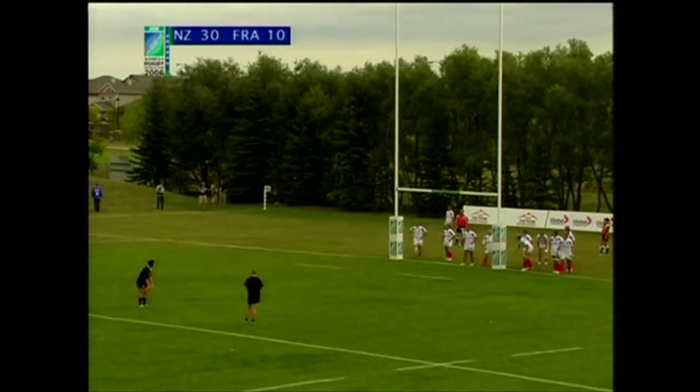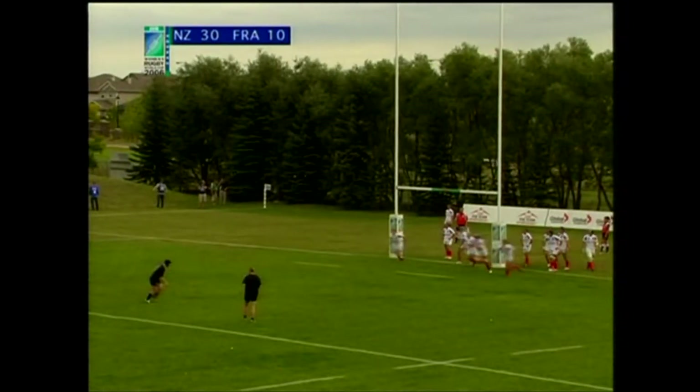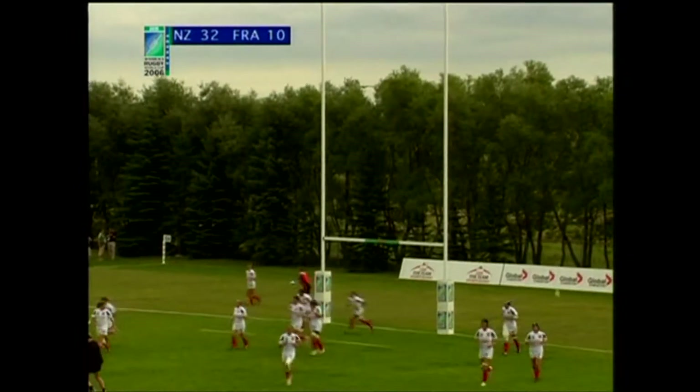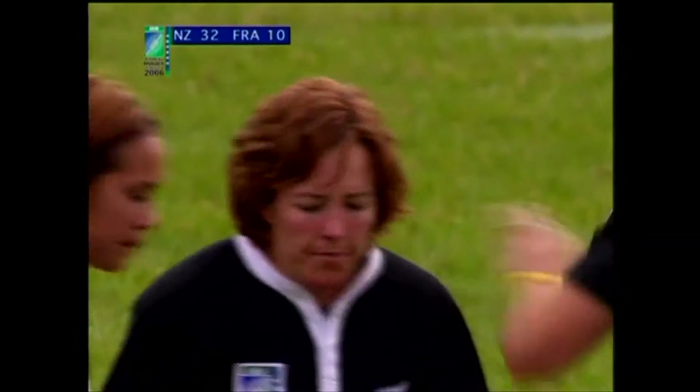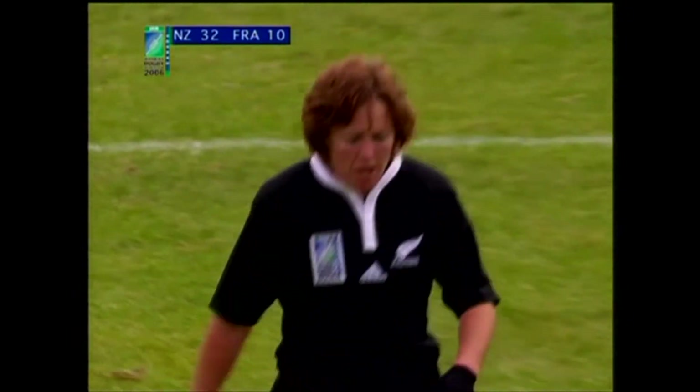What a moment for Anna Richards then — her first World Cup try in the semi-final. And Jenson, no problem from in front of the post, adds a little bit more pain to France. 32 points to ten.